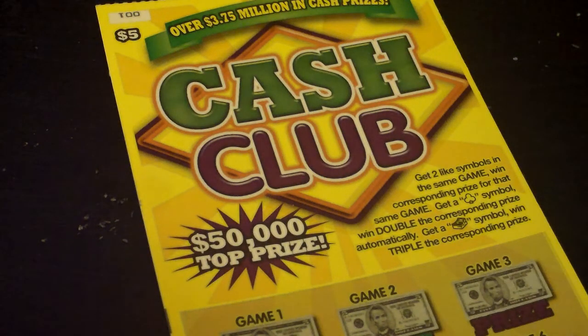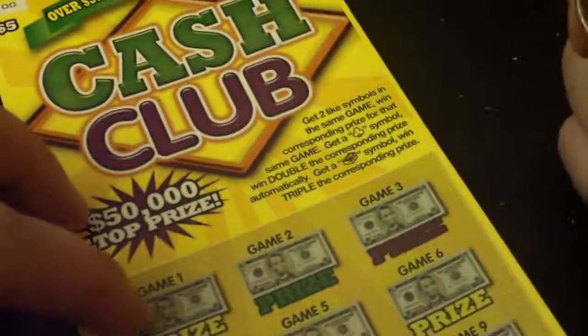Hey everybody, let's do a bigger ticket, increase our odds a little bit, possibly. Let me see the odds on this one — 1 in 3.9, better than 1 in 5 that we have had.